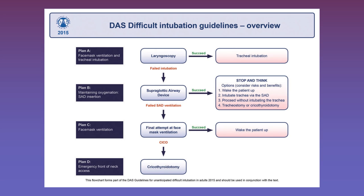Plan C happens if the supraglottic device fails. In this scenario, you can try to ventilate via face mask, and if you can maintain ventilation, keep on ventilating the patient. But if you can't, it's time to very rapidly recognize this and go to Plan D and perform a surgical airway. Even if you are able to ventilate via face mask, if there's no other way to secure the trachea and the patient needs a definitive airway, it's probably still time to progress to a surgical airway.